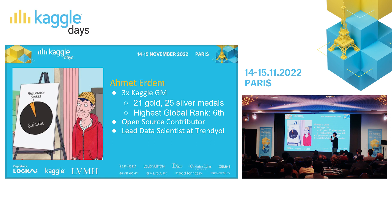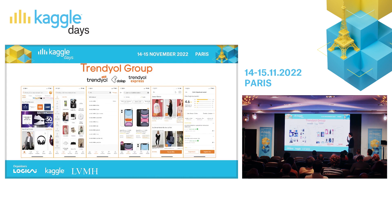You know my Kaggle profile and I am currently a lead data scientist at Trendyol. Probably you don't know what Trendyol is. It is an e-commerce platform where you can search for the product you want to buy and see all the options. You can compare their prices and see their reviews and buy them.